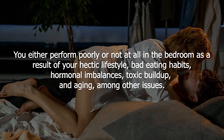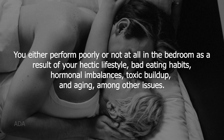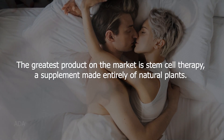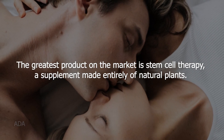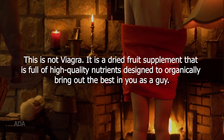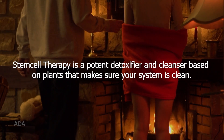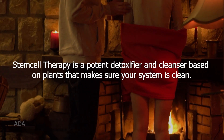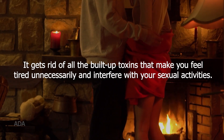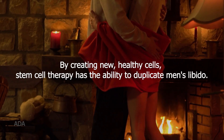Regarding male sexual health, with STC 30, poor bedroom performance resulting from a hectic lifestyle, bad eating habits, hormonal imbalances, toxic buildup, and aging can be addressed. The product is a supplement made entirely of natural plants — not viagra — but a dried fruit supplement full of high quality nutrients designed to organically bring out the best in a man. It is a potent plant-based detoxifier and cleanser that ensures your system is clean and eliminates built-up toxins.